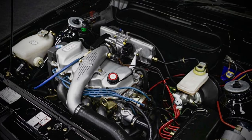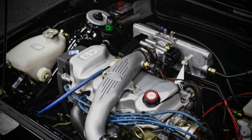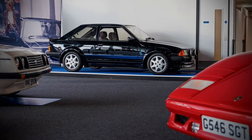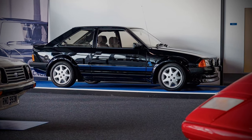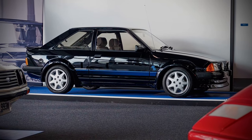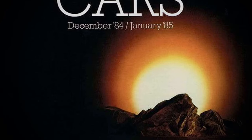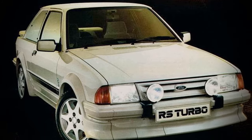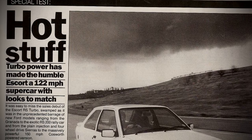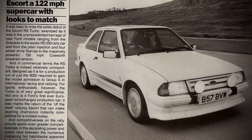The Escort RS Turbo Series 1 was powered by Ford's 1,596 cc turbocharged CVH (compound valve hemispherical chamber) engine, producing 132 bhp at 6,000 rpm and 180 Nm of torque at 3,000 rpm. The engine was mated to the Bosch KE-Jetronic fuel injection system and a Garrett T03 turbocharger, which provided a smooth and linear power delivery. The car could accelerate from 0 to 60 mph in 8.2 seconds and reach a top speed of 125 mph.